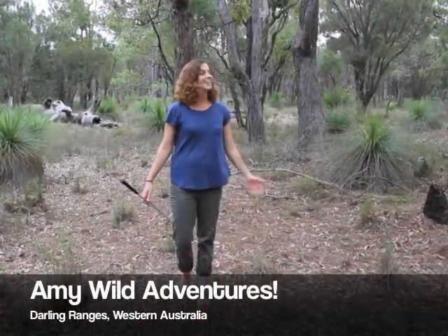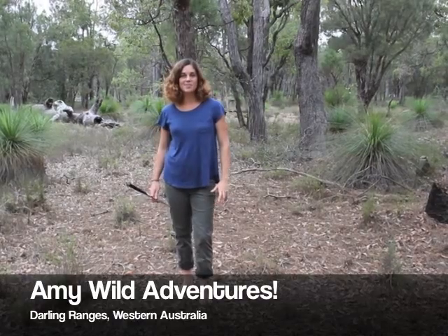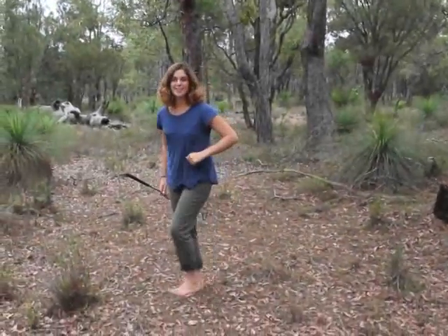Hello, I'm Amy Wild. We're out here in the Darling Ranges. Fingers crossed, going to find a few critters, maybe even some reptiles if we're really lucky. It is a bit overcast though, so I'm not too sure, but we're going to do our absolute best. Follow me, let's see what we can find.